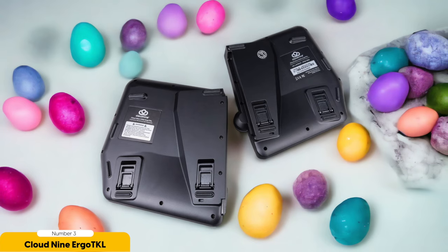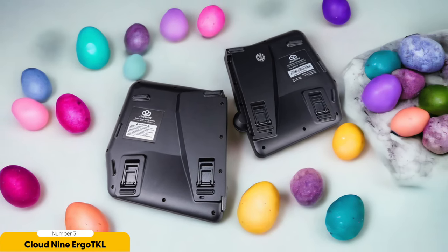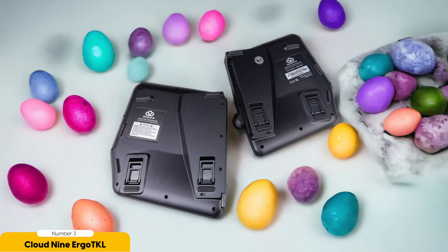But here's the cherry on top: customizable RGB lighting. You can personalize your typing experience with calming blues, vibrant rainbows, and even a disco party on your desk. The choice is yours.